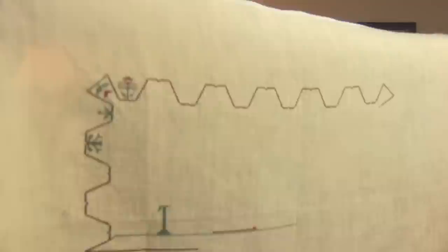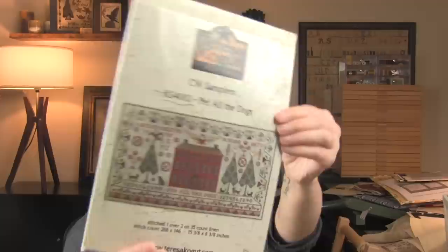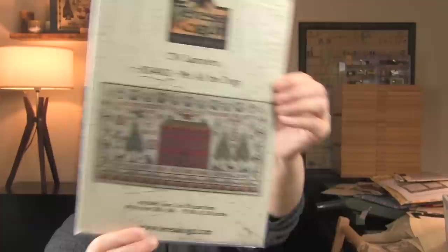The very first sampler I ever started was this one — Pet All the Dogs by Teresa Kogut. I'm stitching that with DMC, one strand over two threads. I think this is from like two years ago on a piece of Weeks Tin Roof, 36 count, one over two with the called-for DMC. Pet all the dogs — yes please, I will pet all the dogs.